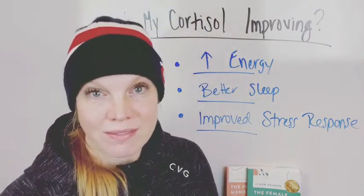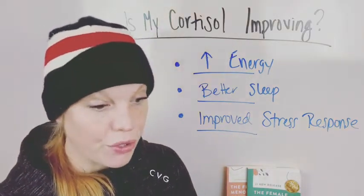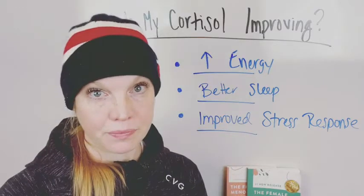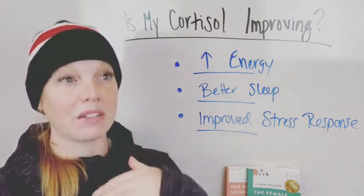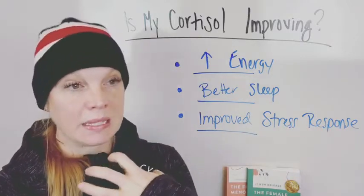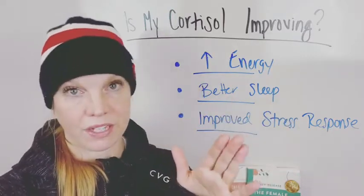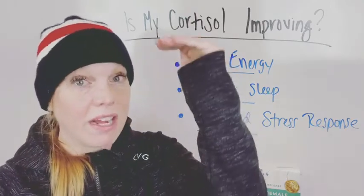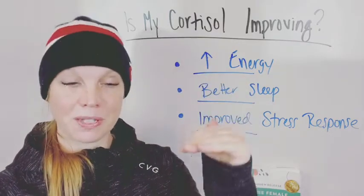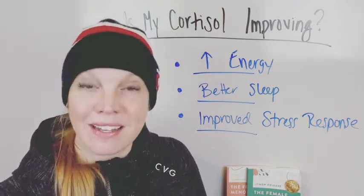An improved stress response means your cortisol levels are improving — you are only moving in the right direction. This doesn't mean you won't have a stress response at all or that traffic won't stress you out — it just means your body's reaction is going to be muted. Some clients say driving in traffic can get them so stressed they're exhausted before they even go into the office. If we can bring cortisol down, you can come down from that stress much more easily.